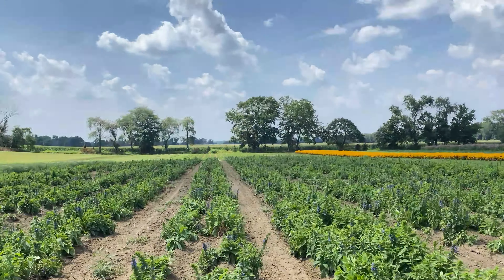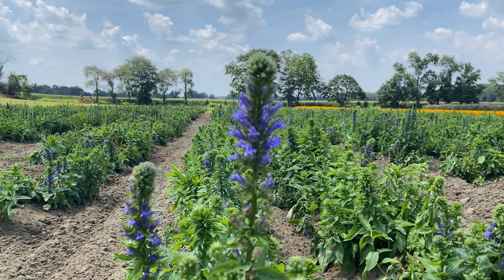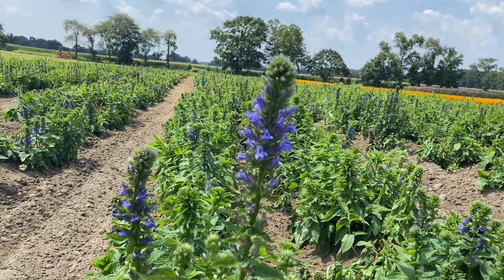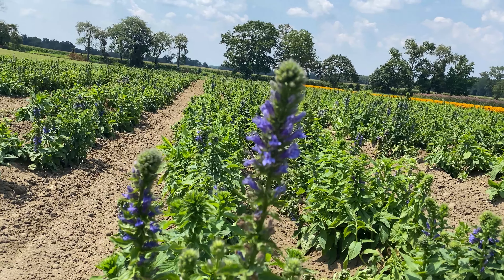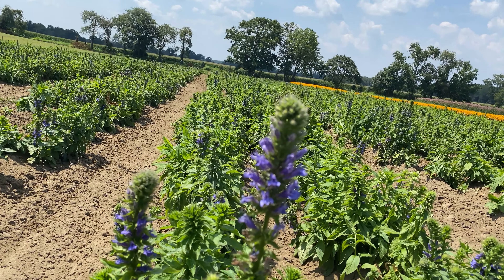Hey guys, Tom Knezik here, and I want to show you some of the stuff that's blooming right here at our Pylands Nursery seed farm. We're gonna start with one of my favorites, which is Great Blue Lobelia, also known as Lobelia syphilitica. A lot of people are familiar with the cardinal flower, which is in the same family — also a Lobelia, that one's Lobelia cardinalis.